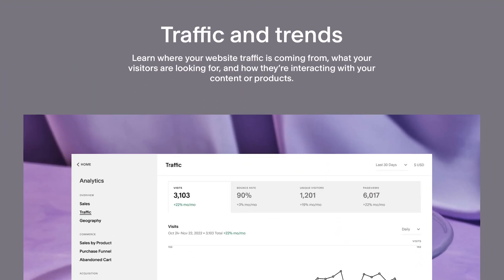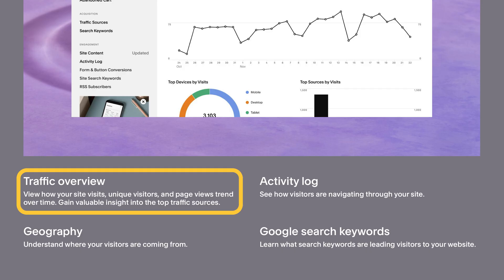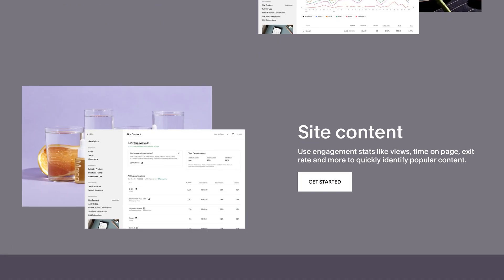Another standout feature of Squarespace is its range of integrated tools and features, especially when it comes to analytics. Squarespace includes built-in analytics tools that allow you to monitor key metrics like website traffic, visitor geography, page views, and a host of other metrics, which can be incredibly useful for understanding how people are interacting with your website. These analytics tools extend to e-commerce as well, providing insights into customer behavior, sales performance, and other relevant data points if you're running an online store. For business owners looking to keep track of performance, these tools make it easy to access everything in one place.